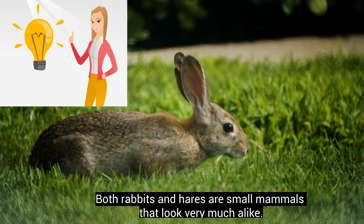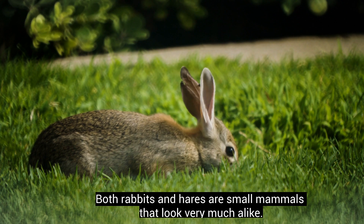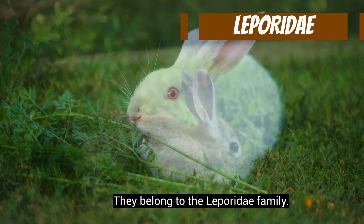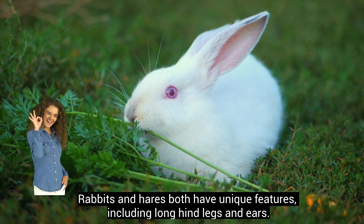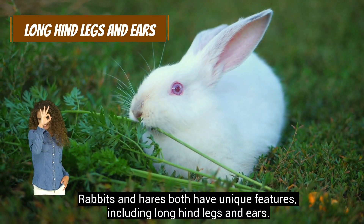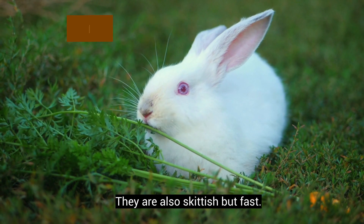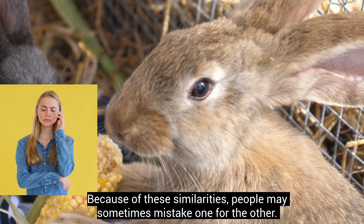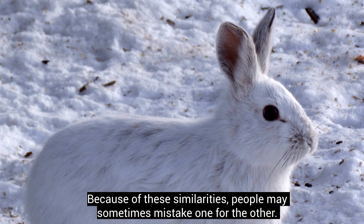Both rabbits and hares are small mammals that look very much alike. They belong to the Leporidae family. Rabbits and hares both have unique features, including long hind legs and ears. They are also skittish but fast. Because of these similarities, people may sometimes mistake one for the other.